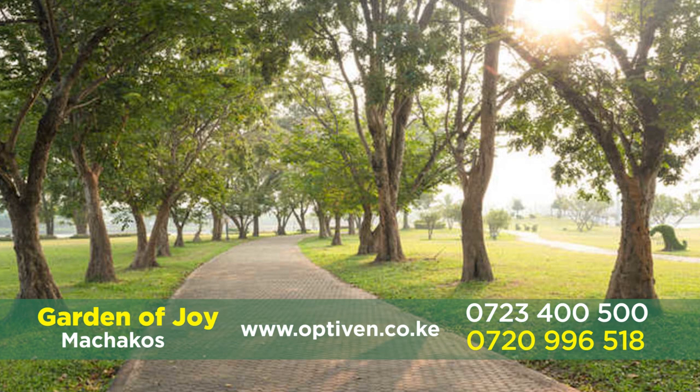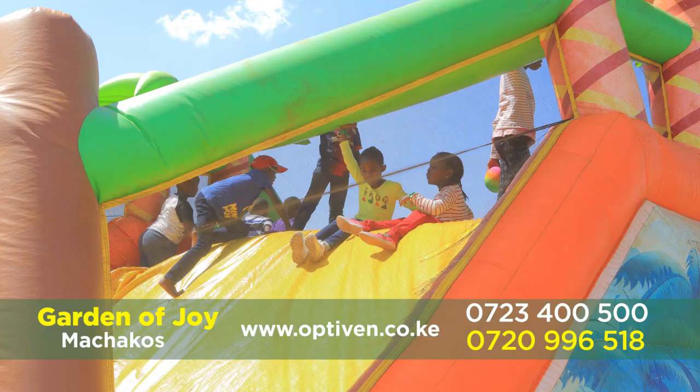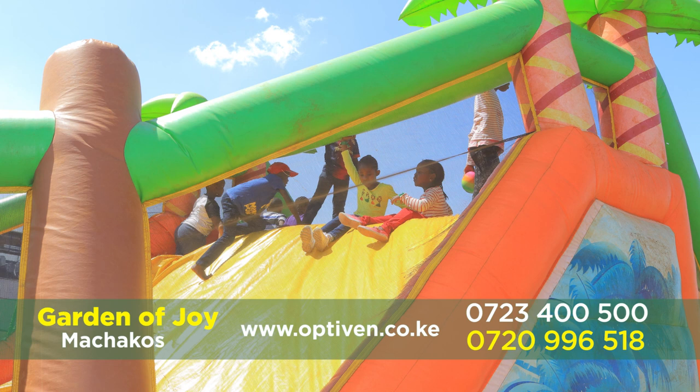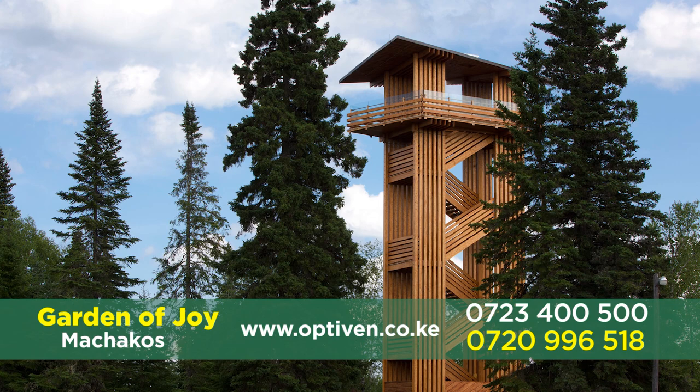Behind me there will be a jogging track. And don't forget, we have the meditation park — somewhere you can just go, relax, be yourself, talk to your creator, take your book. There will be a children's playing ground on the other side. Don't forget the volleyball pitch, where after work you can come and play volleyball with your friends. There will also be the Spiro Tower where you can climb up, be yourself, and enjoy the view.